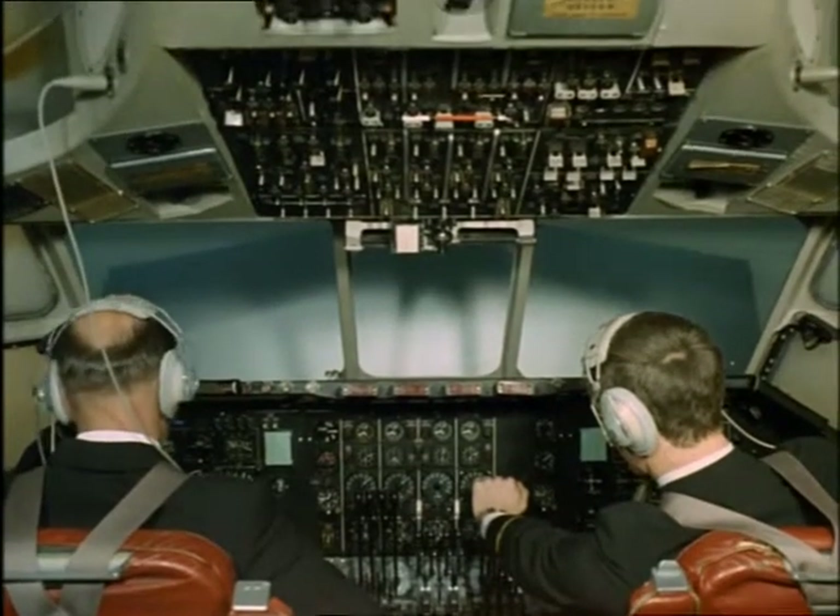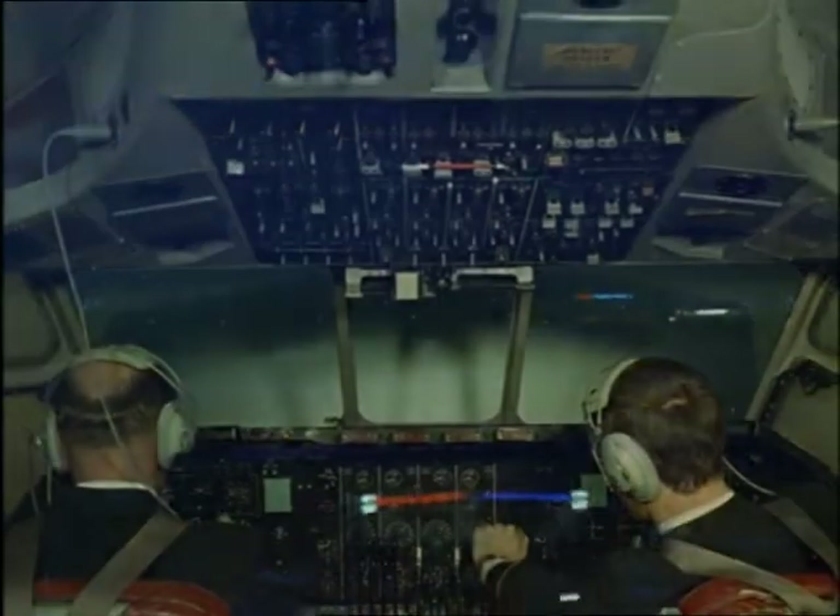This is literally the way to the stars, for it's also on teaching machines that the astronauts of America and Russia are being trained for their journeys into space.